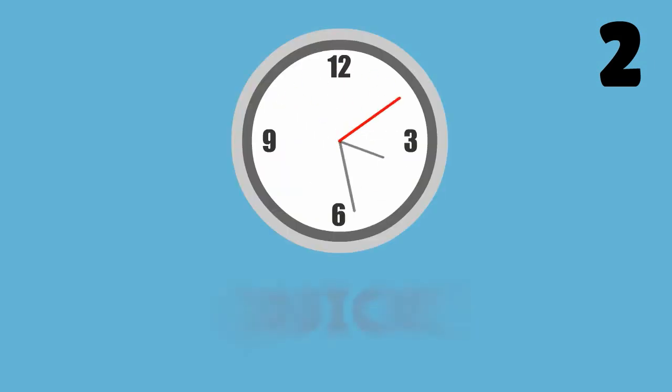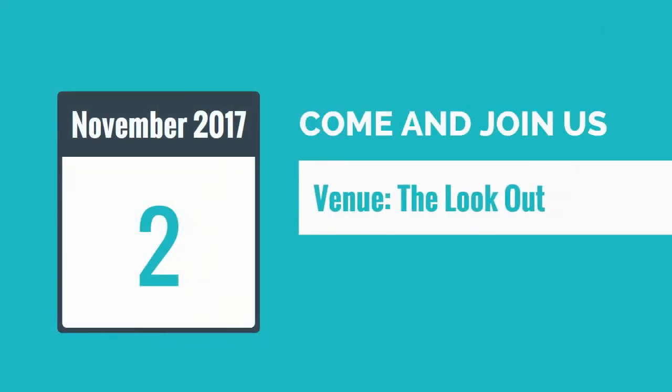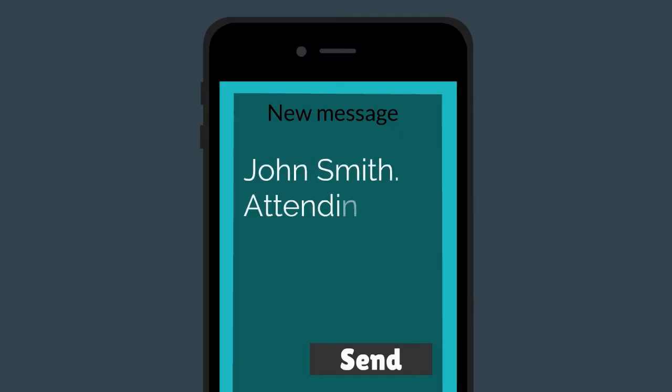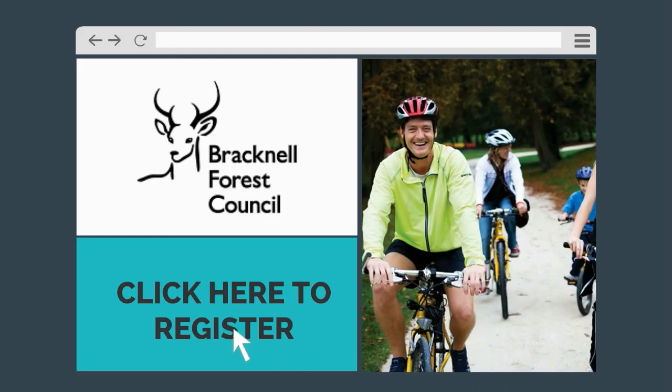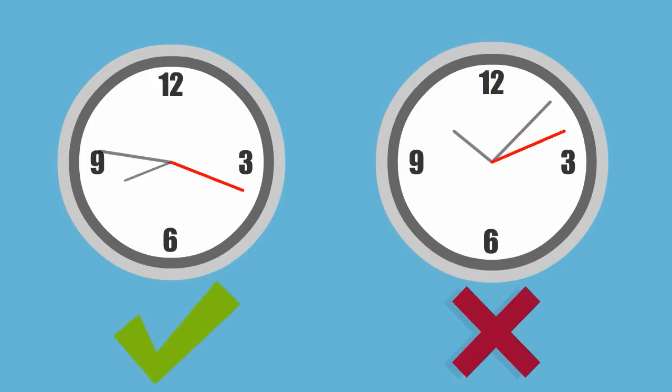Second, easy usually means quick. Reduce the time needed to take up the option to the absolute minimum. For example, how quick and easy can you make it for people to sign up to your event or programme? Can they respond with a short text or by clicking on one link? Either way, aim for 10 seconds, not 10 minutes.